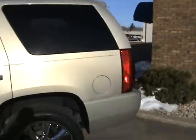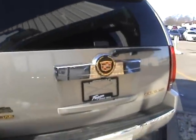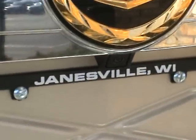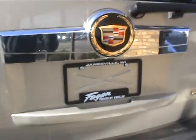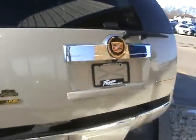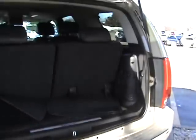Walking around the rest of the vehicle — great lines, nice big Cadillac emblem in the back. It does have a backup camera, as you can see right there. It also has a power lift gate, part of the luxury items you get with a Cadillac Escalade.